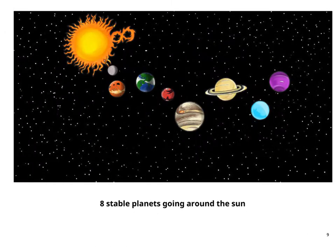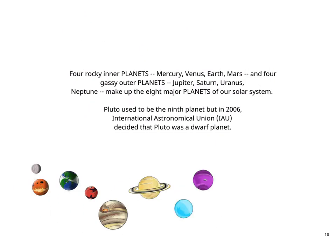8 stable planets going around the sun. 4 rocky inner planets — Mercury, Venus, Earth, Mars — and 4 gassy outer planets — Jupiter, Saturn, Uranus, Neptune — make up the 8 major planets of our solar system. Pluto used to be the 9th planet, but in 2006 the International Astronomical Union (IAU) decided that Pluto was a dwarf planet.